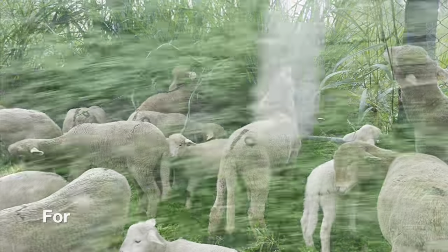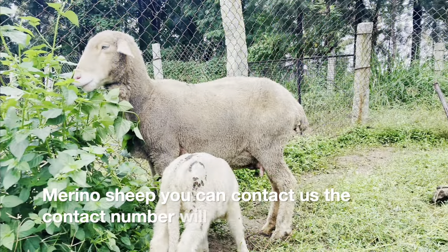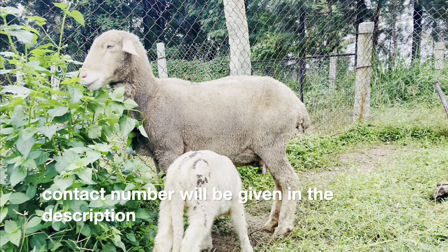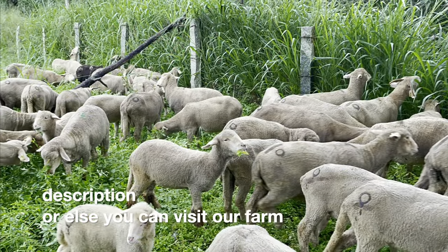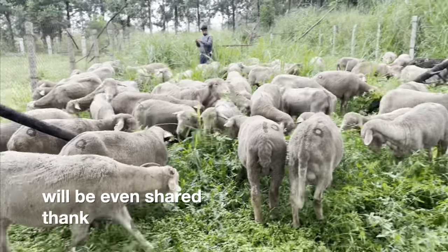For further details about Merino sheep, you can contact us. The contact number will be given in the description, or you can visit our farm. The link to the location will also be shared. Thank you.